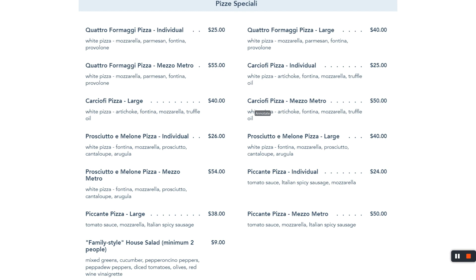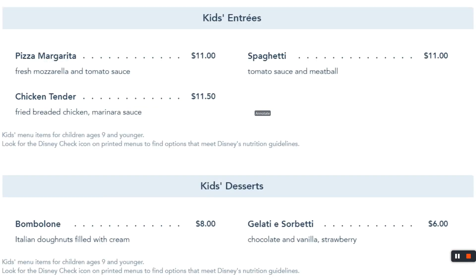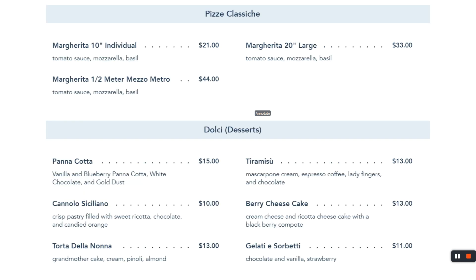You can get the big one — we usually get the Metro, which is a meter in Italian. If the kids are not pizza fans, maybe they're spaghetti fans or prefer chicken tenders. The gelato here is good as well. There are also personal pizzas and tiramisu. There's plenty to eat — pause and go back if you need to see more.